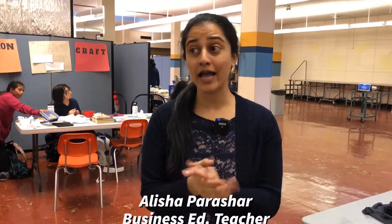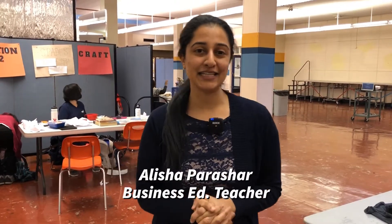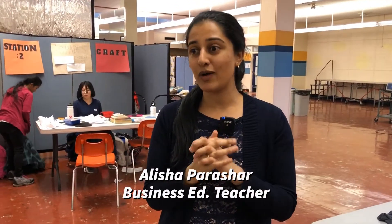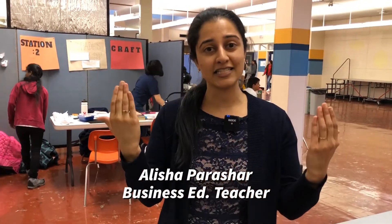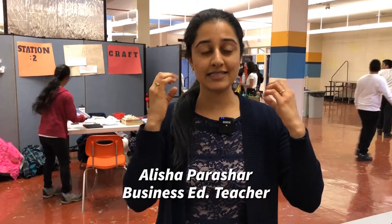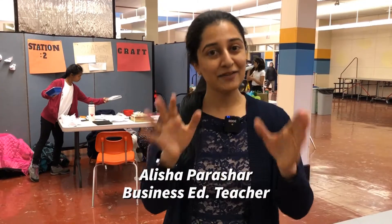Hi, my name is Alicia Parashar and I am a teacher at John Oliver Secondary School and I teach business education. One thing we're trying to work on in the business education department is ways to be more sustainable. We talked to the kids about starting a business selling products, but in 2020 we thought let's just focus on sustainability in business — and that's what I'm passionate about. That and financial literacy.